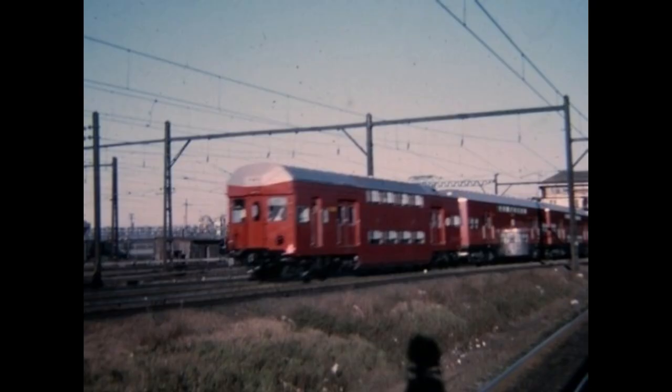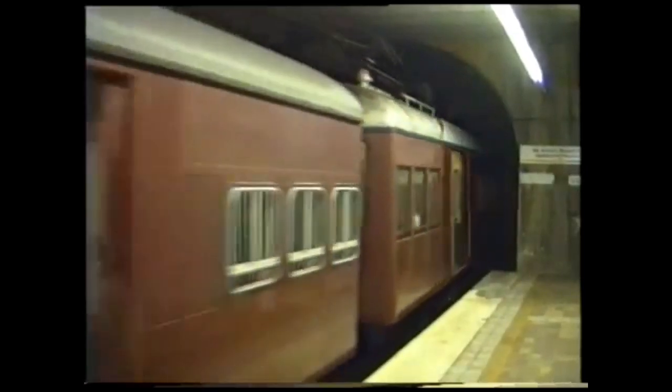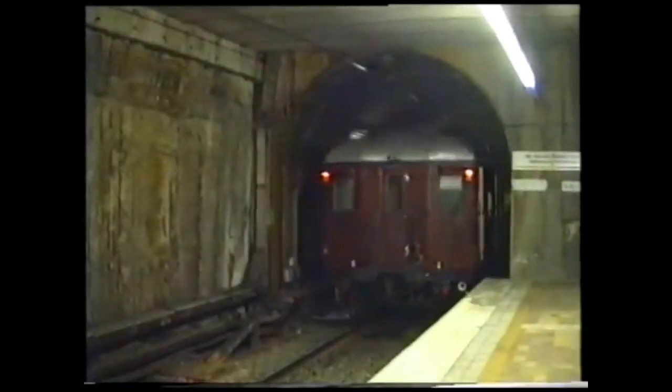In 1968, four power cars were made and put into service. They were numbered C3801 to C3804. They were coupled with four Tulloch Trailers: T4839, T4840, T4843, and T4844.